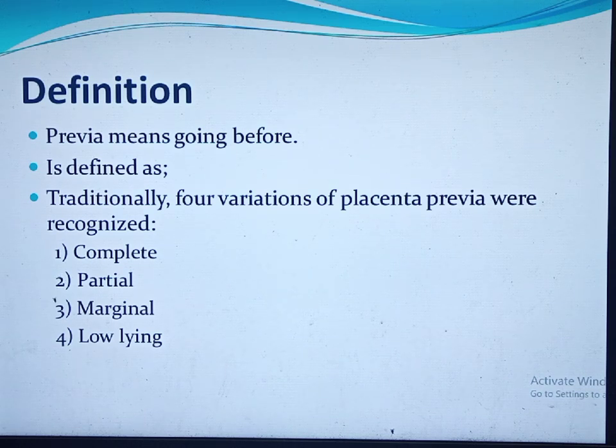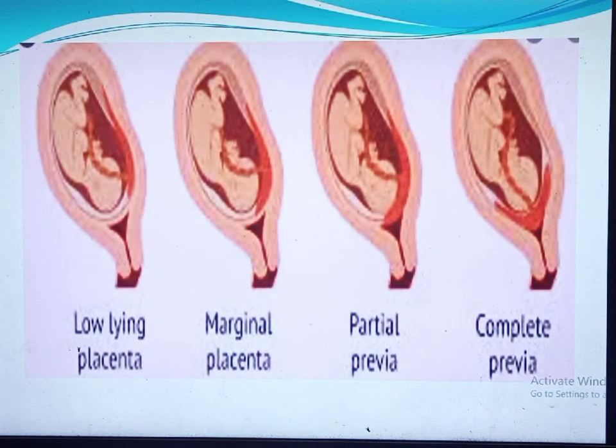Traditionally, four variations of placenta previa were recognized: complete, partial, marginal, and low-lying. Complete previa is when the internal cervical os is completely or totally covered by the placental tissue. Partial is when the internal cervical os is partly covered by the placental tissue. Marginal is when the placental edge lies within two centimeters of the internal cervical os.